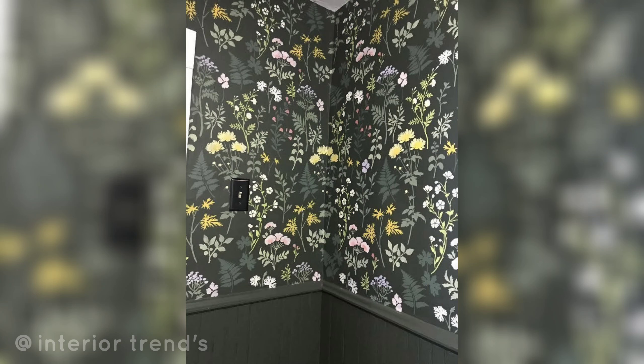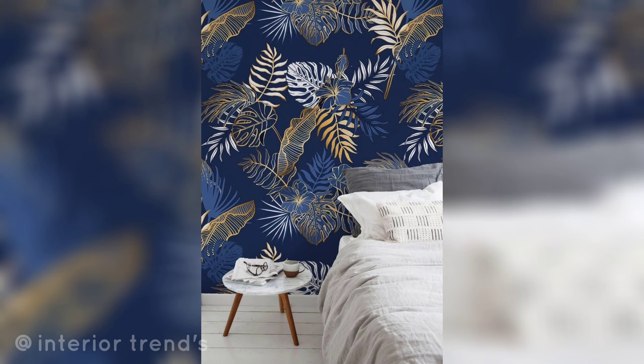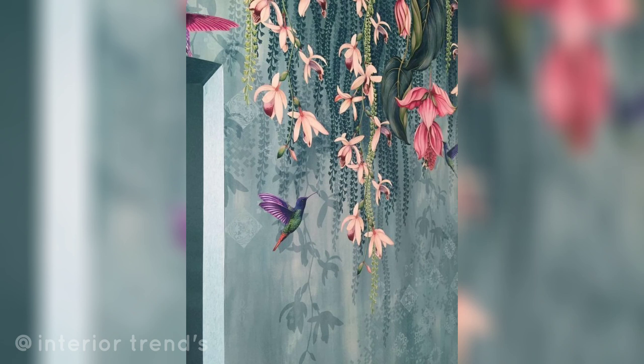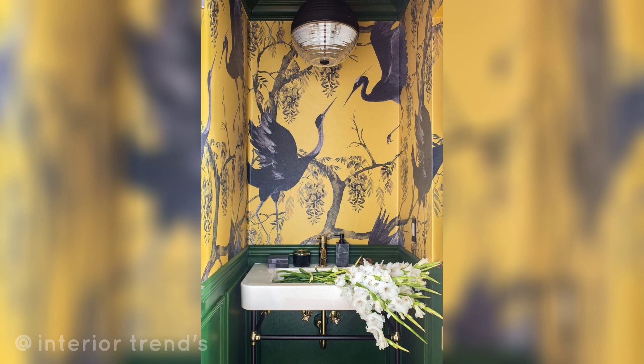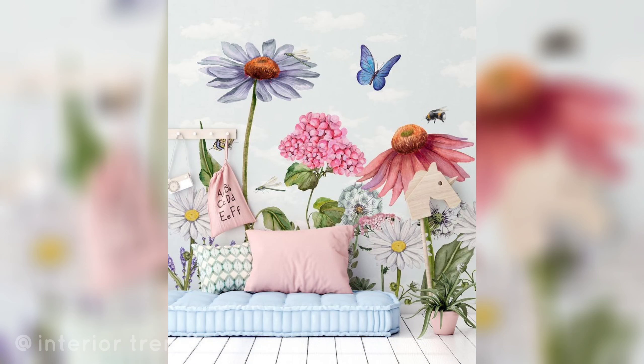Hello everyone, Assalamu Alaikum, and a cordial welcome to my channel. I hope each one of you is doing well. Today I am thrilled to unveil a collection of beautiful and trendy painting walls ideas that are nothing short of amazing. I am confident you will fall in love with every single idea.